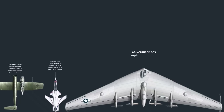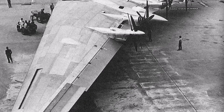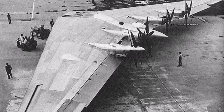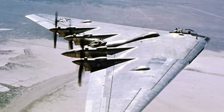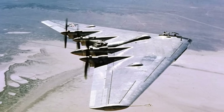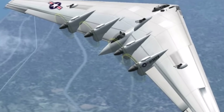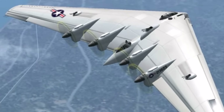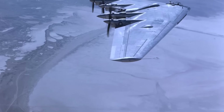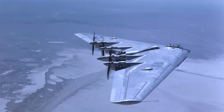Number 5: The Northrop B-35 was a radical flying wing bomber developed by the Northrop Corporation for the US military during and after World War II. Its design, championed by aviation pioneer Jack Northrop, eliminated the need for a conventional fuselage and tail, aiming to reduce drag and increase aerodynamic efficiency. With a wingspan of 172 feet, the B-35 was powered by four piston engines driving pusher propellers. However, the aircraft was plagued by persistent technical issues, particularly with its complex propulsion system, and the rapid advancement of jet engine technology rendered the propeller-driven design obsolete. The project was eventually cancelled, but its legacy lived on, paving the way for future flying wing aircraft like the stealthy B-2 Spirit bomber.